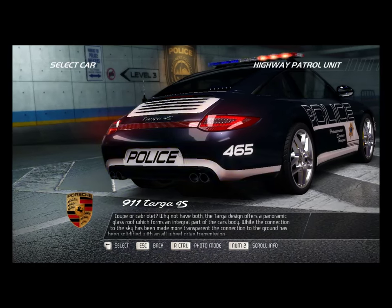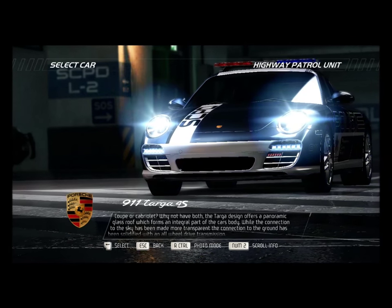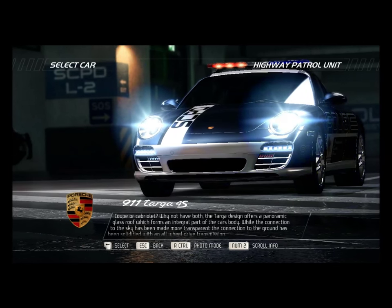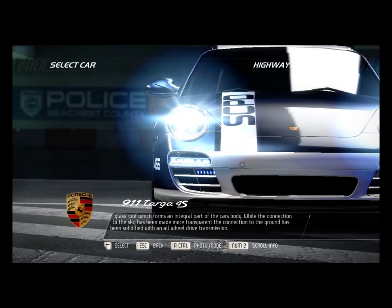Coupe or cabriolet? Why not have both? The Targa 4S design offers a panoramic glass roof which forms an integral part of the car's body. While the connection to the sky has been made more transparent, the connection to the ground has been solidified with an all-wheel drive transmission.